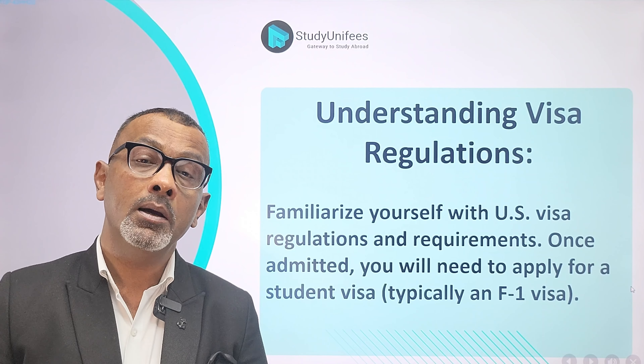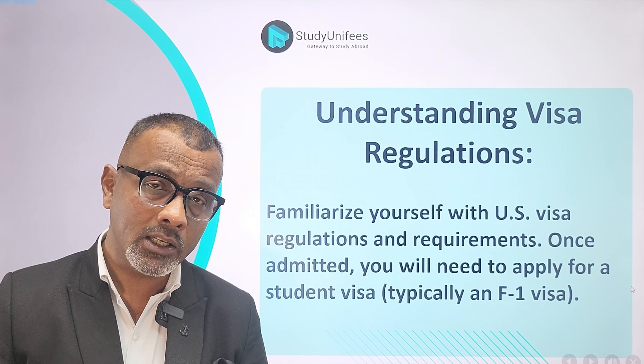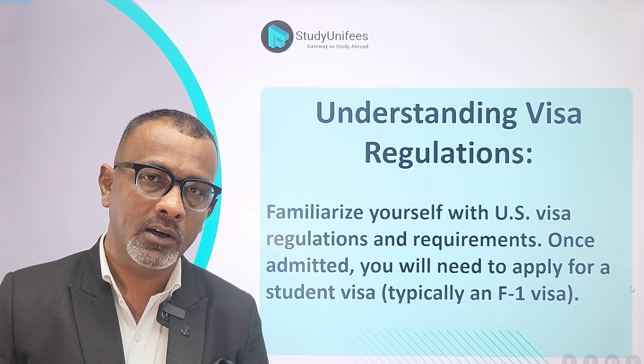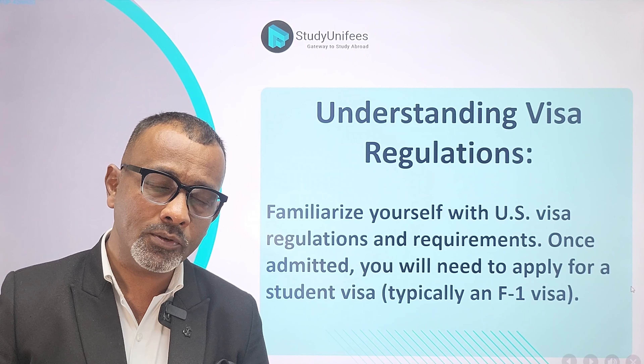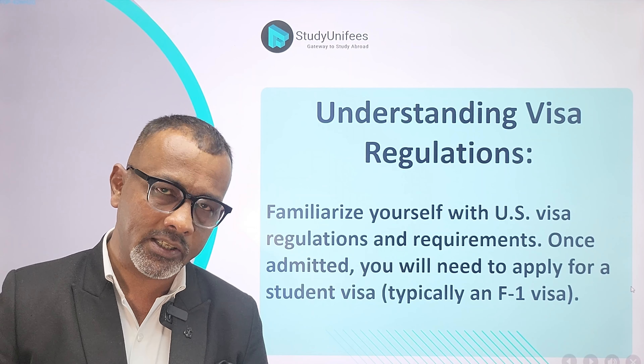Most importantly, make sure that whatever you say at the embassy interview aligns with 214(b). Understand the whole process of applying for a visa, from filling in the application forms to getting your appointment for biometrics and also for the visa interview.